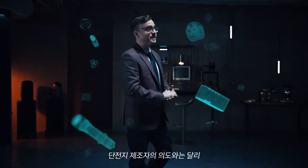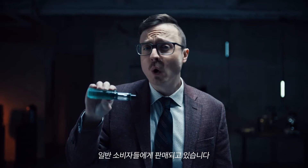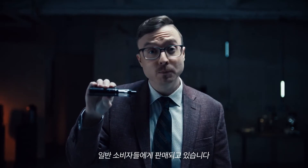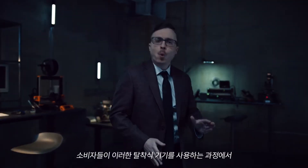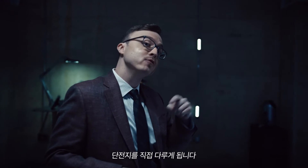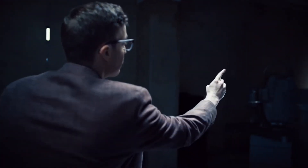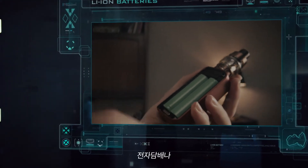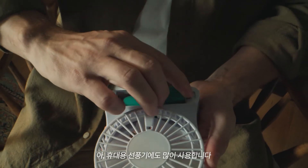Contrary to the cell manufacturer's intent, various devices have been sold to consumers that require the use of bare cells as a removable and rechargeable power source. These devices require the user to handle bare cells while inserting and removing them from the device — such as a vaping device, a charger, and a portable fan.